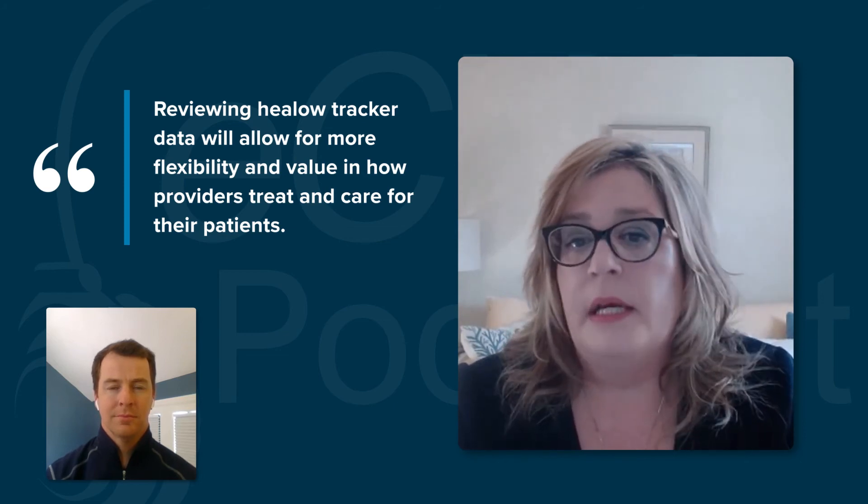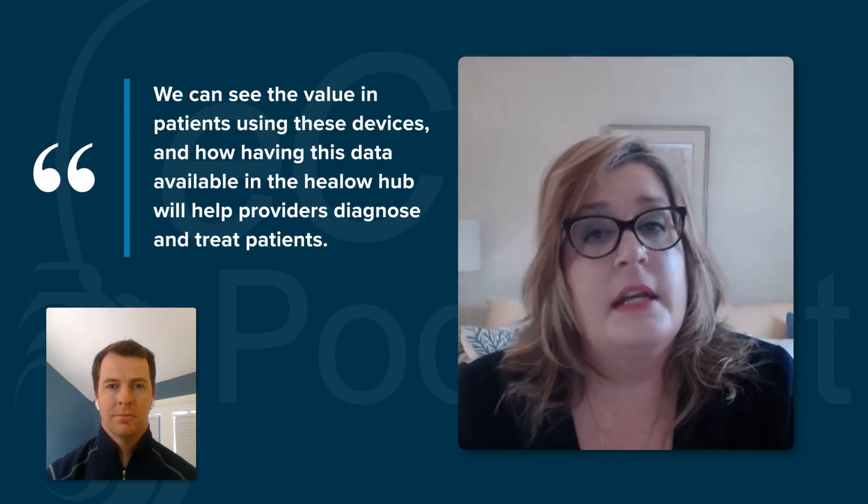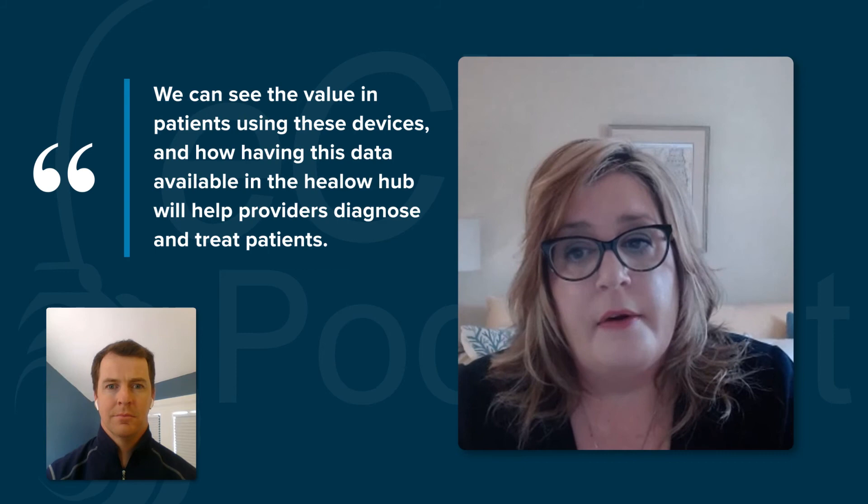An example of this may be a patient with CHF who is experiencing shortness of breath or swelling of the legs, and they happen to call the office after hours. The on-call provider may use Hello to Helo for an ad hoc video call to the patient. During the call, the provider could also be reviewing the Helo hub to check blood pressure readings from the patient's arm-on blood pressure cuff and the patient's weight data recorded by an iHealth weight scale. We can see the value in patients using these devices and having this data available in the Helo hub to help providers diagnose and treat patients, particularly in a scenario using an ad hoc virtual visit or a scheduled televisit appointment.